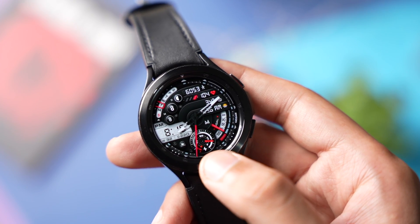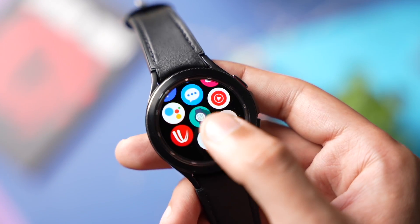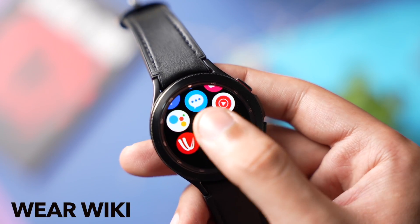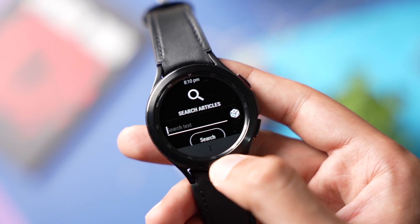Hi everyone and welcome back. For today's episode I have two amazing apps that you should try out on your Galaxy Watch running Wear OS. Starting off with the first app, this is Wear Wiki — you can read almost any article with this cool little app, and it surprisingly works really well too.